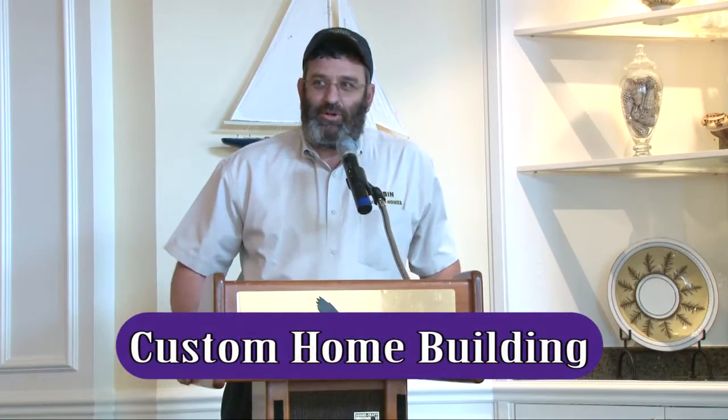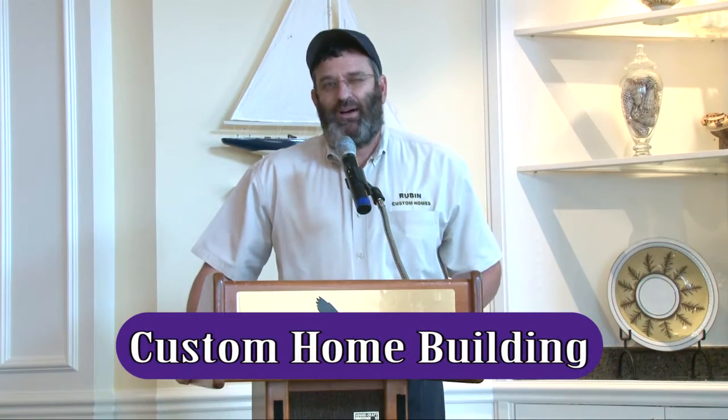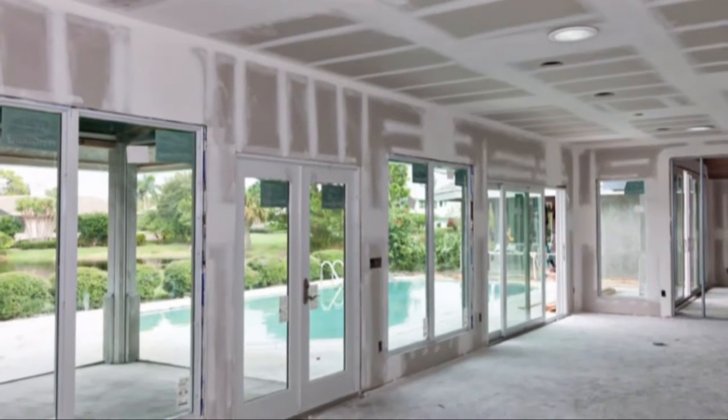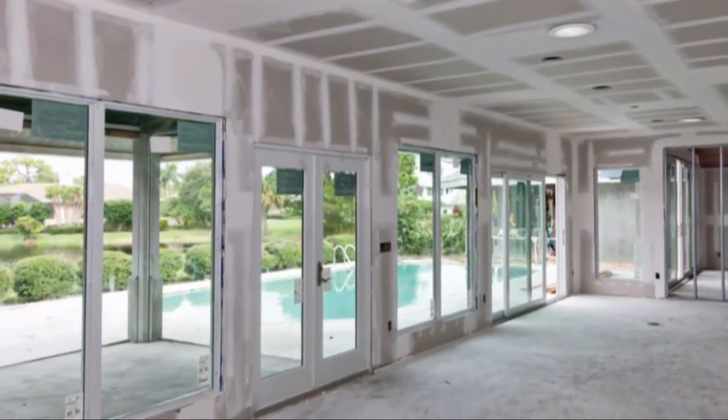I'm Steve Rubin with Rubin Custom Homes. We've been in business for about 12 years and we've been doing a lot of work in Harbor Ridge for the past seven years. We pretty much work from Boca Raton to Palm City as our geographic area. Remodeling and new construction is really what we do in residential.